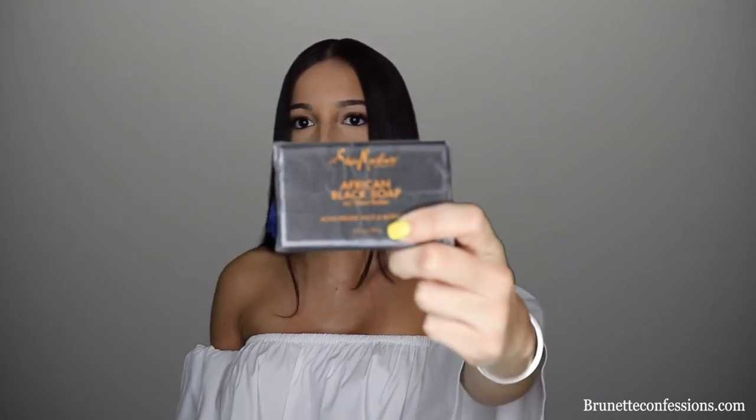No acne on my back especially — for those who work out a lot, I definitely recommend this. As much as you try to wipe yourself at the gym, a little bump is just going to crawl in there somehow. This soap really addresses that.